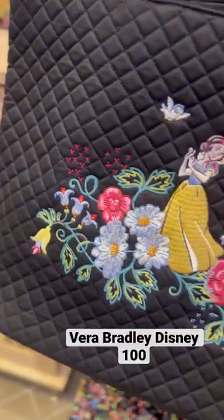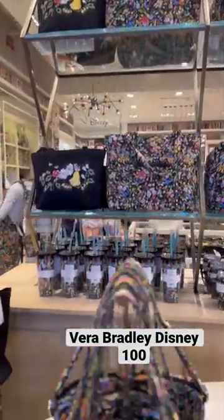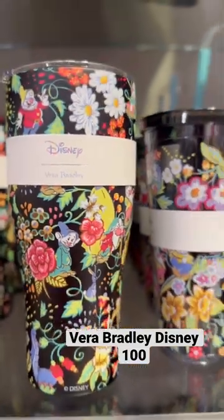I'm obsessed with the print because it pays homage to so many classic characters like Snow White, the Seven Dwarfs, Alice in Wonderland, Winnie the Pooh, and even Peter Pan and Tink — you will find them throughout the prints.